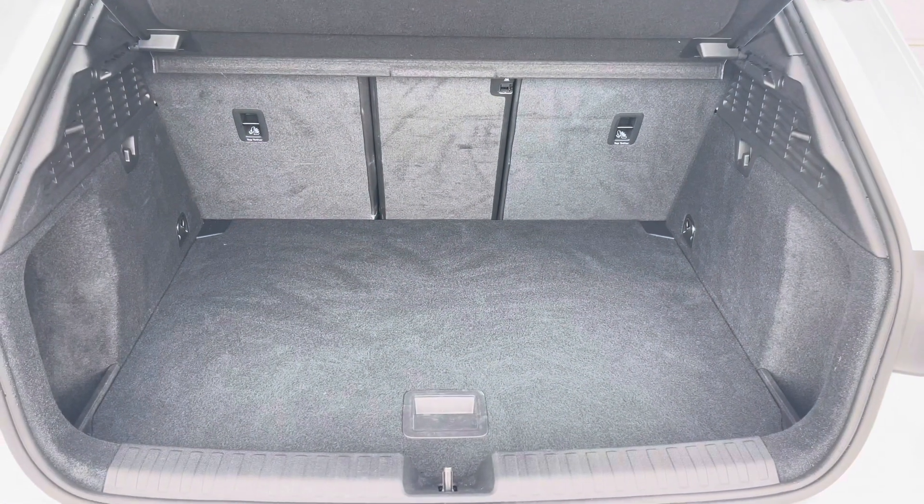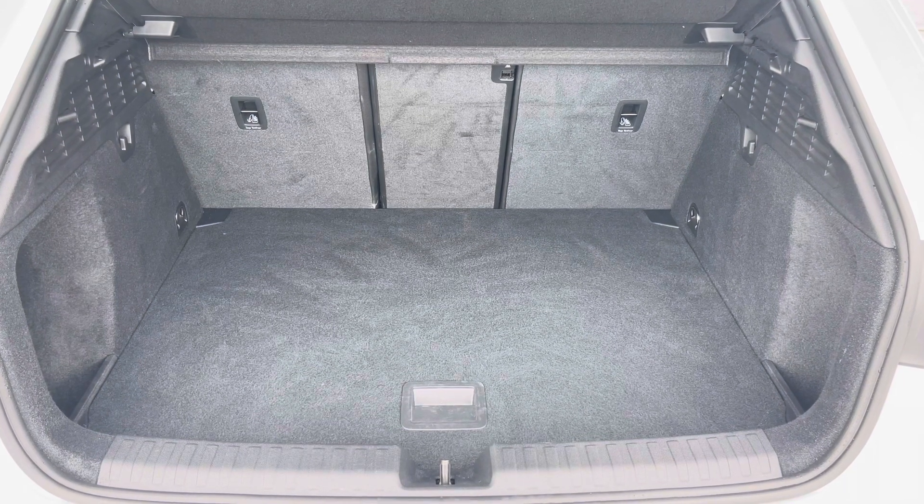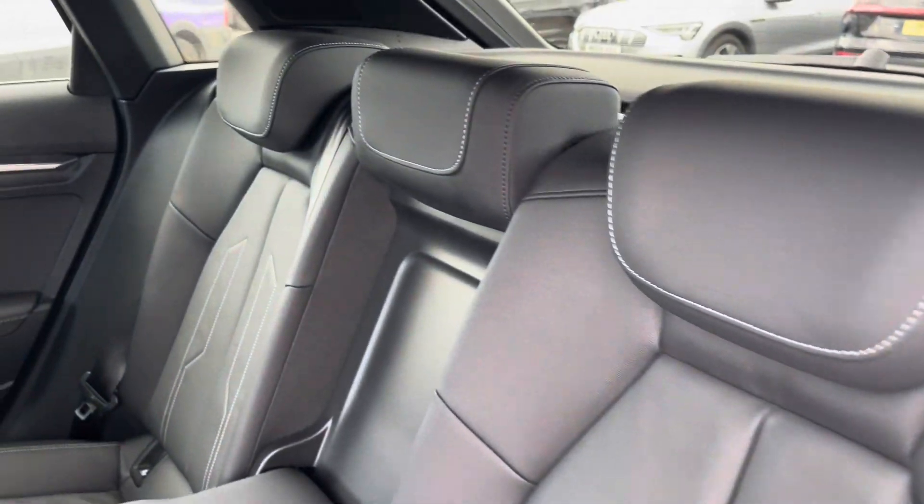Inside the boot, as you can see, there's enough room for three adult-sized suitcases to be placed in here, which is ideal for trips away.